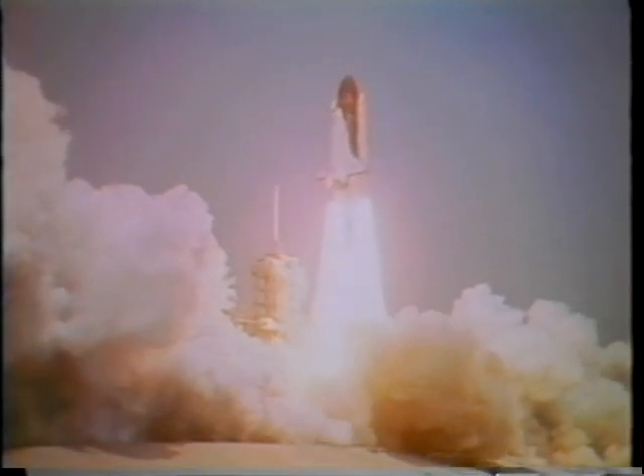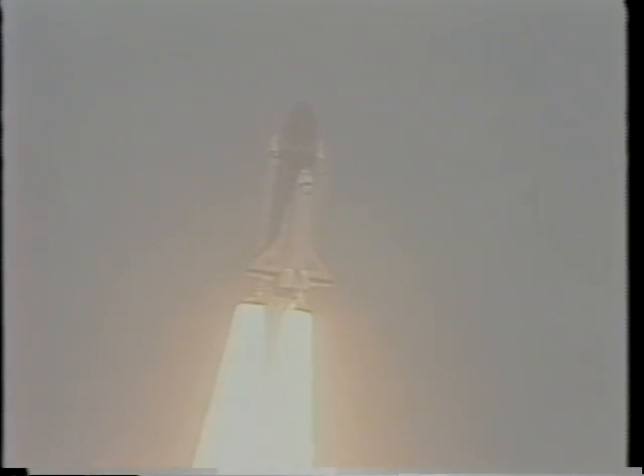I kept looking out the window and Bob would say, go back to your instruments. The pilot's job is not to observe but to monitor and make sure that everything works properly.